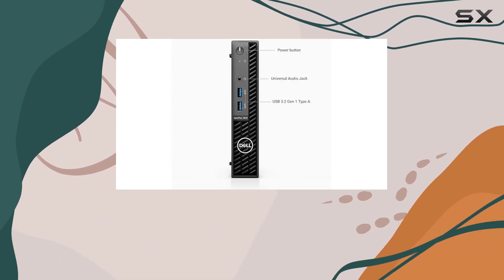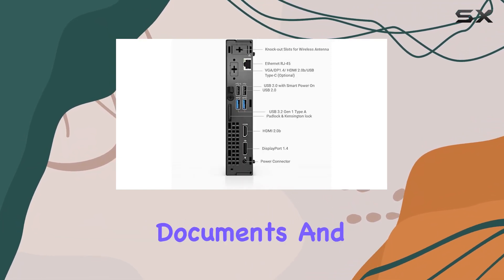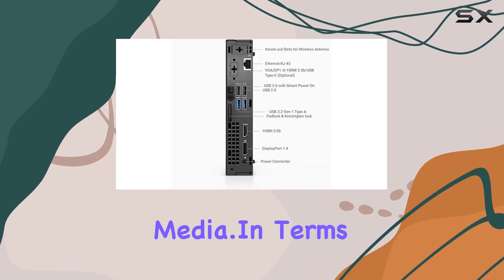Data transfer speeds are exceptionally quick. This ample storage capacity ensures you have more than enough room for your files, documents, and media. In terms of connectivity, this desktop doesn't disappoint.